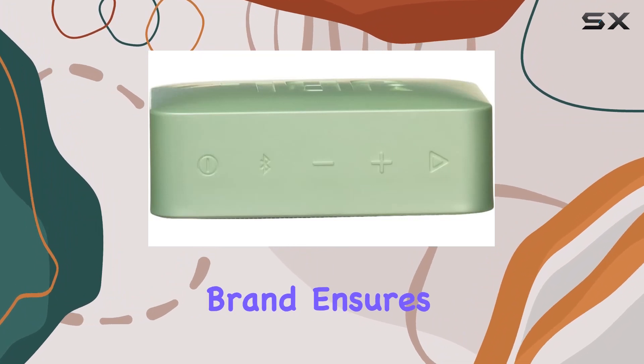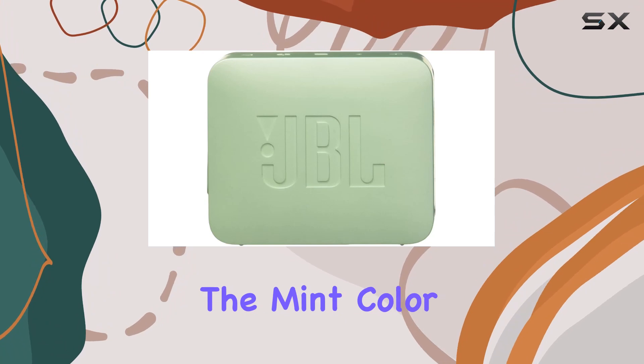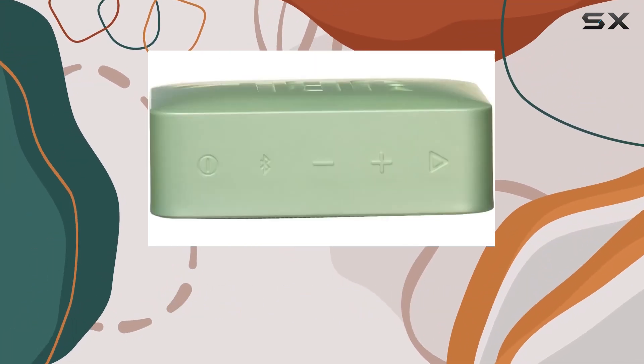JBL, a trusted brand, ensures reliable connectivity and excellent audio quality. The mint color adds a refreshing and trendy touch to its aesthetic.